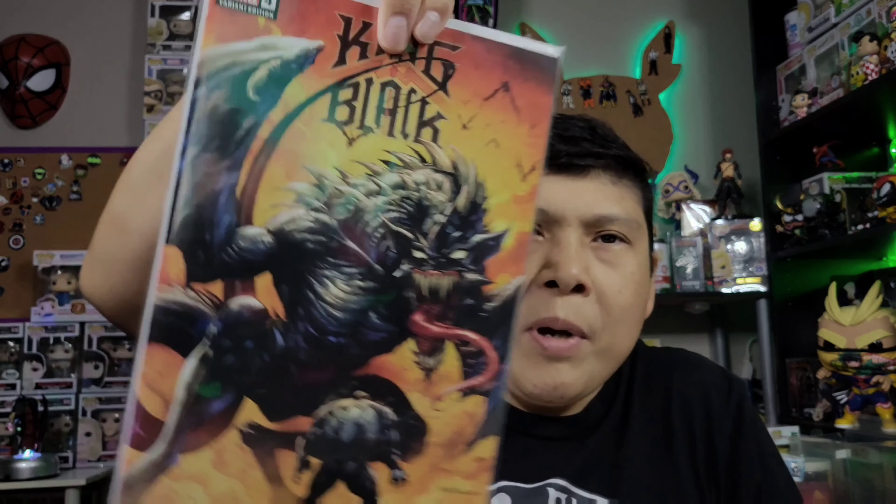I bought this on Whatnot at a really good deal. I think there are two in here — I'm missing issues two through three in the run, and I think there are five issues total. I like the packaging they do, and the painter's tape is a nice touch because you don't damage whatever you're trying to open. They are bagged and boarded.